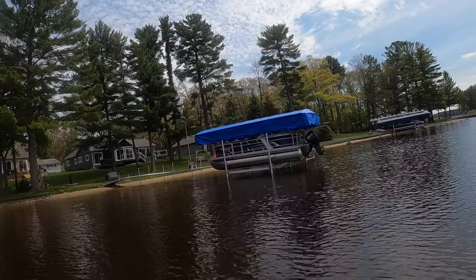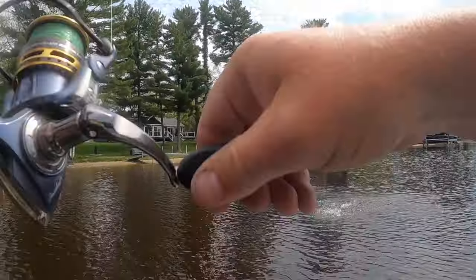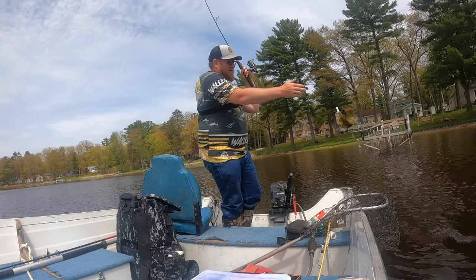There we go — that's a bass. Little smallie, up there by that boat hoist.